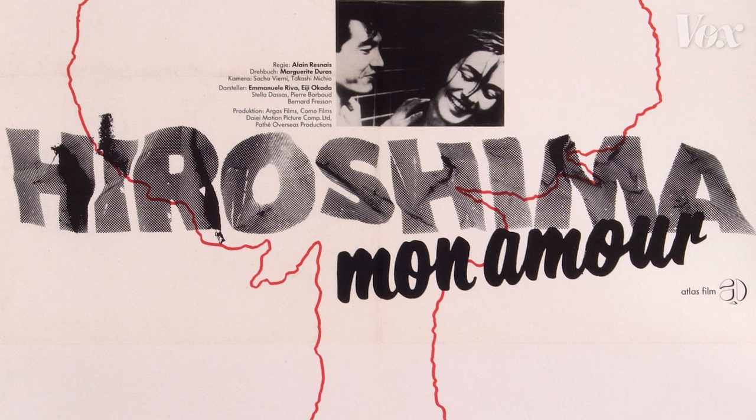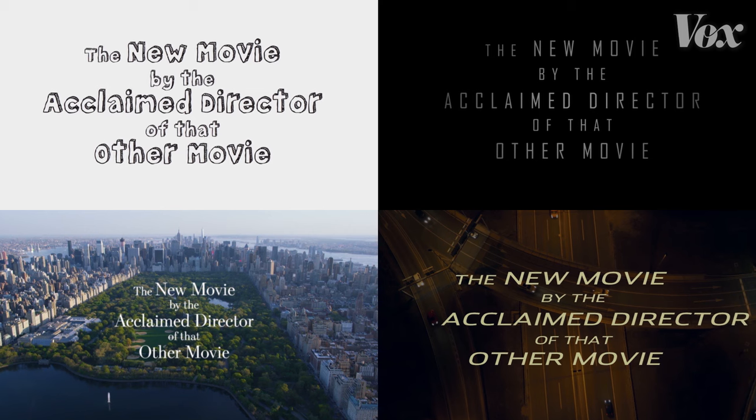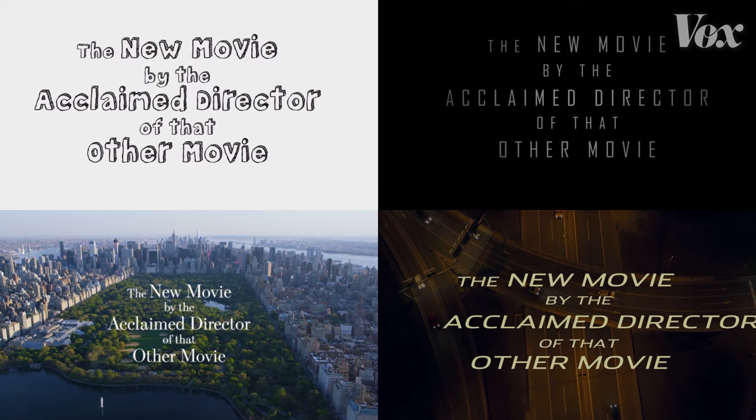That doesn't make today's genre-specific typography bad design. These visual clichés make it possible to communicate tone and plot details to an audience incredibly efficiently. And there's a certain art to that.